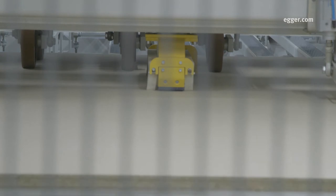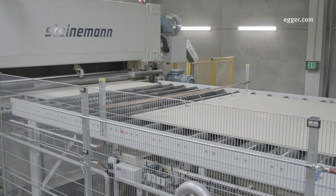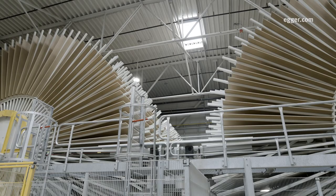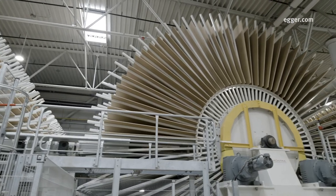As the boards roll off the press, they are cut into master panels as large as 10 by 18 feet by a Contra flying saw. They then move through three star cooling stations, releasing heat from all sides.